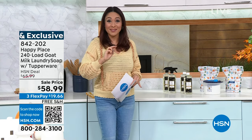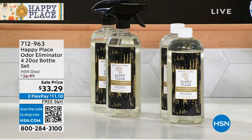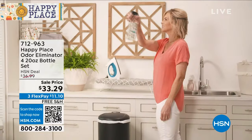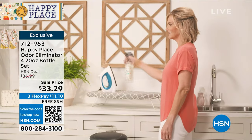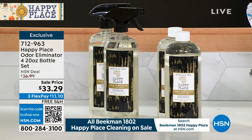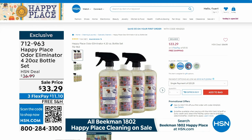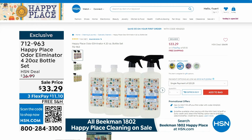We also have the number two product in the Happy Place line — their odor eliminator. This is not masking; we're not taking a bad smell and mixing it with a different scent. We are eliminating all odors. You're getting four 20-ounce bottles — non-caustic, non-toxic, non-abrasive. Think pet odors, smoke, cooking smells. It's neutralizing those foul odors and replacing them with citrus, fresh linen, lavender, or sweet grass. Four 20-ounce bottles for $33.29 today, exclusive to HSN, all with free shipping and handling.